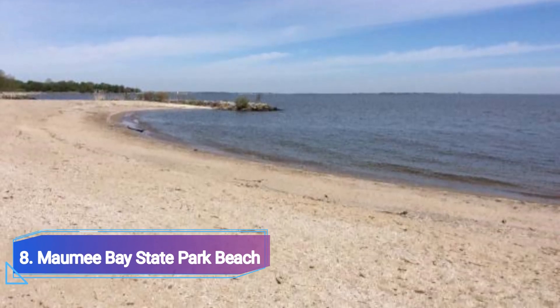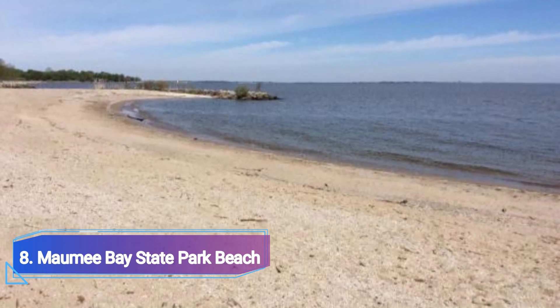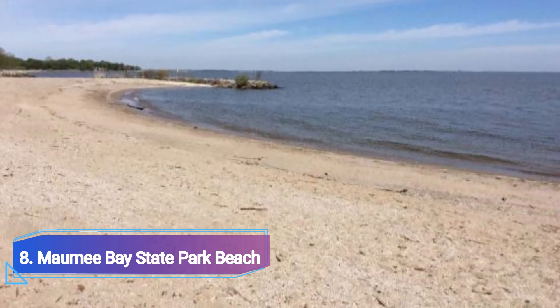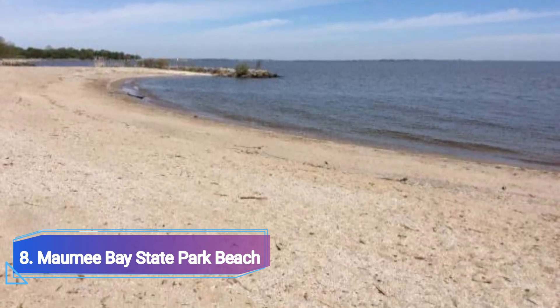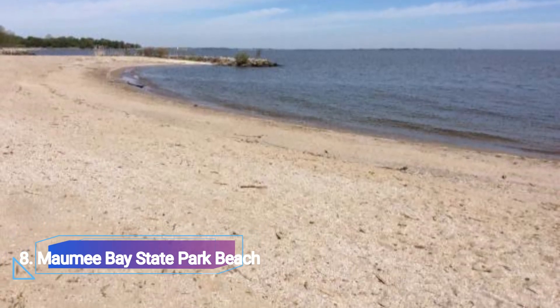Two public beaches in Maumee Bay State Park are conveniently positioned close to the park's activities and the Maumee Bay Lodge and Conference Center. On the shores of Lake Erie, there is one beach with fantastic swimming in the designated areas, showers, and facilities.